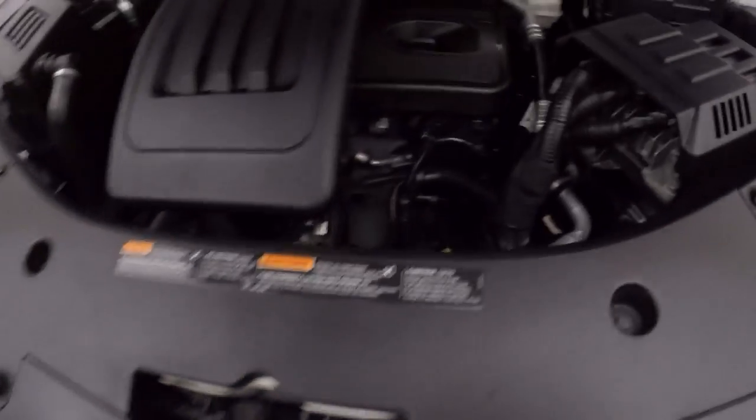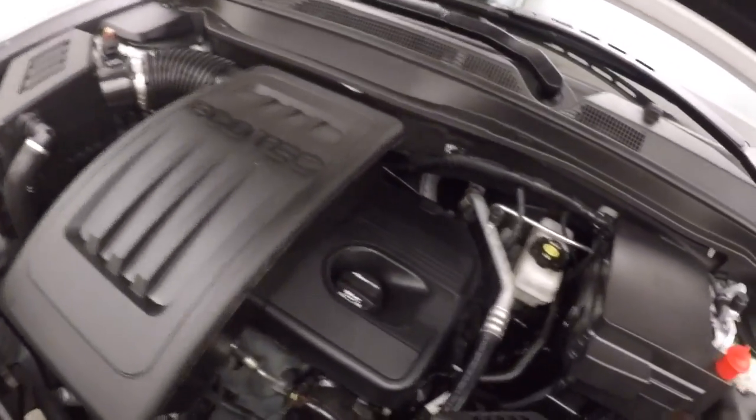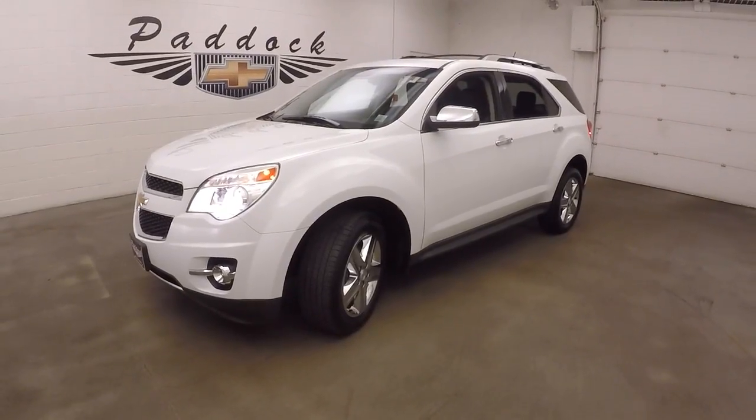Nice chrome wheels, good tires. And under the hood you get your 2.4 liter — there's plenty of power for your all-wheel drive, still good on gas. 2014 Chevy Equinox all-wheel drive.